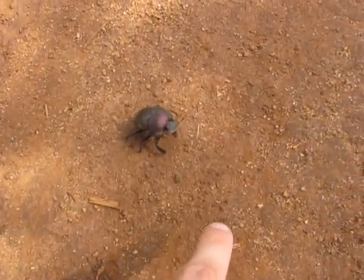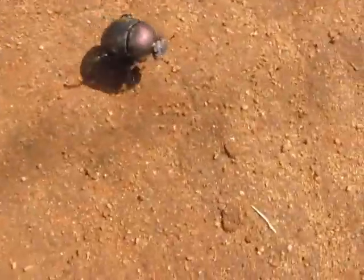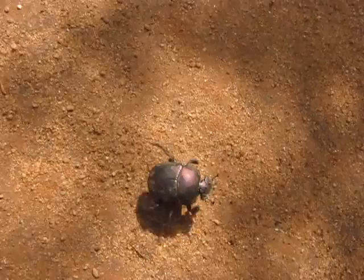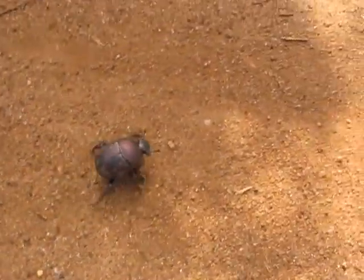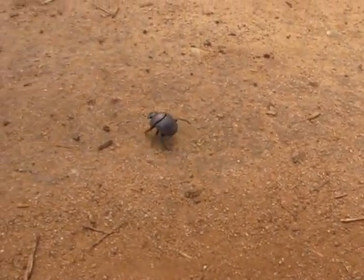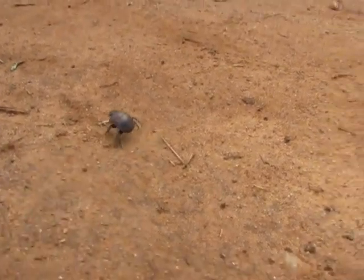This is a dung beetle. It's quite large as you can see. I'm not sure what he's up to exactly. I guess there's a little bit of dung over there — maybe he's looking for it. He just flew in and landed around here and now he's crawling around. Not sure what's going on. But so like a size comparison here — very large.